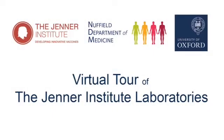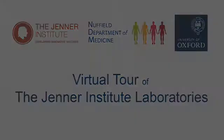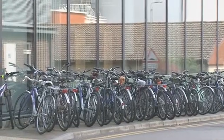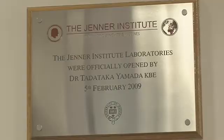The Jenner Institute is part of the Nuffield Department of Medicine at Oxford University. It was founded in 2005 and aims to develop vaccines for diseases of major global importance, such as malaria, tuberculosis and HIV.